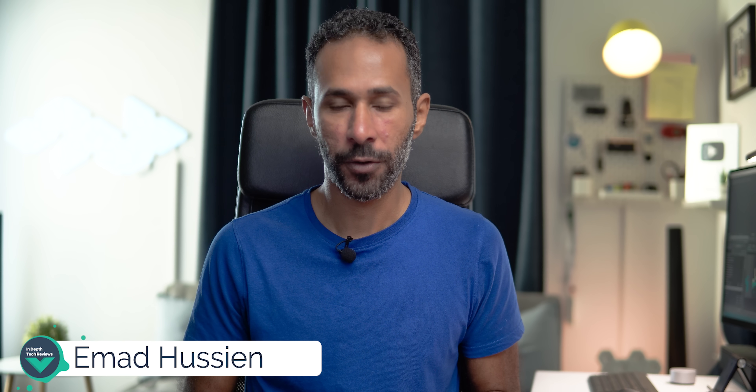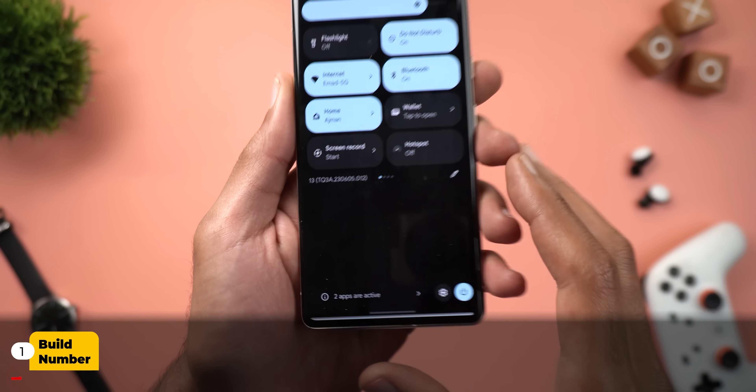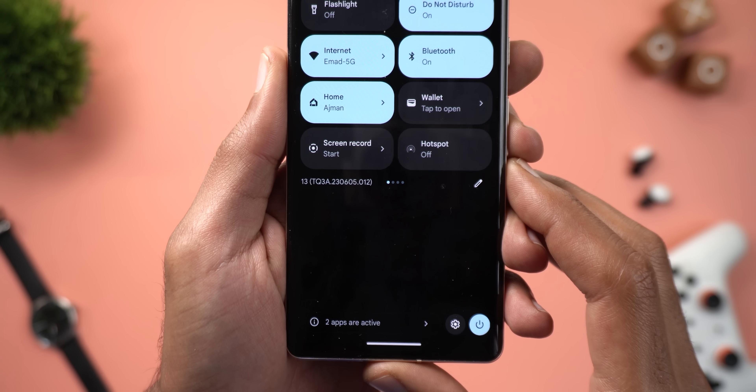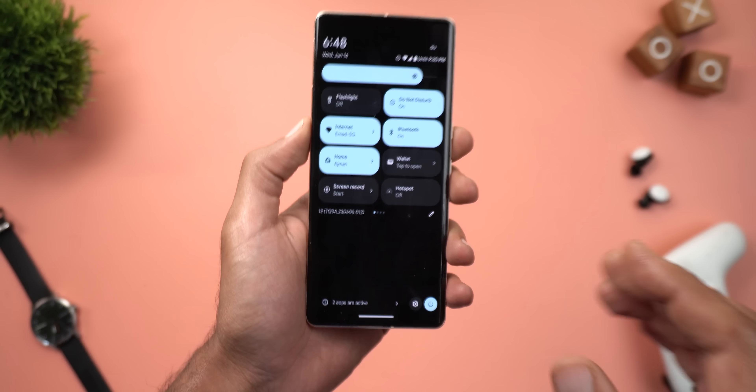Hello everyone and welcome to the channel. Google finally released the June 2023 feature drop for Pixel devices and there are a lot of exciting features to cover. Here I have the June update installed on the Pixel 7 Pro, and the build number is TQ3A.230605.012.